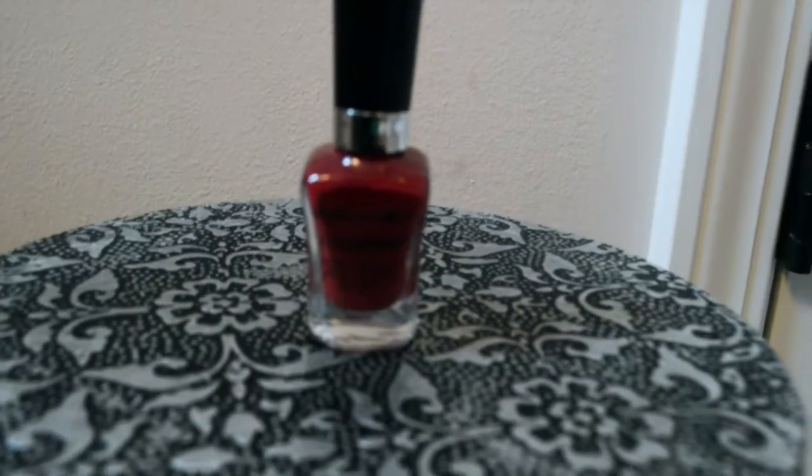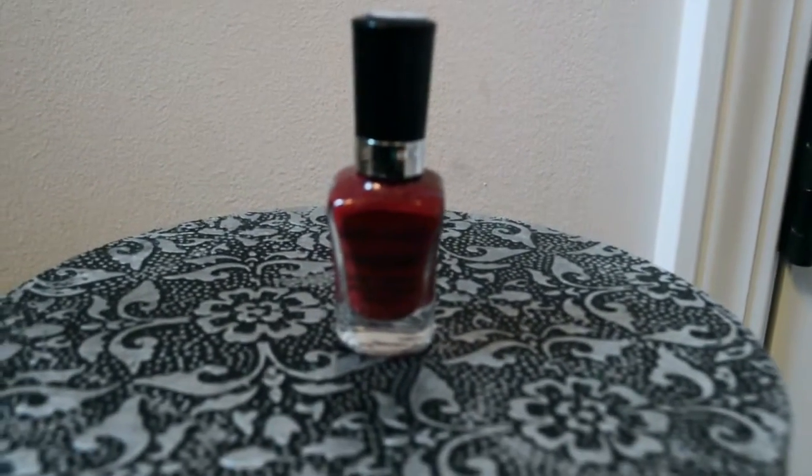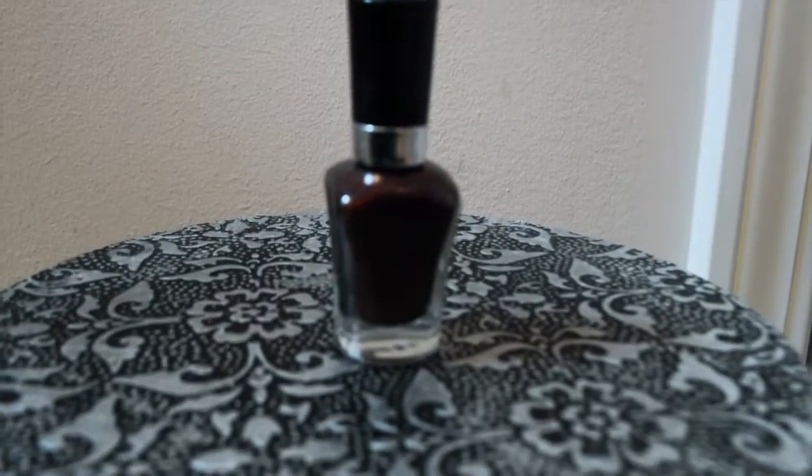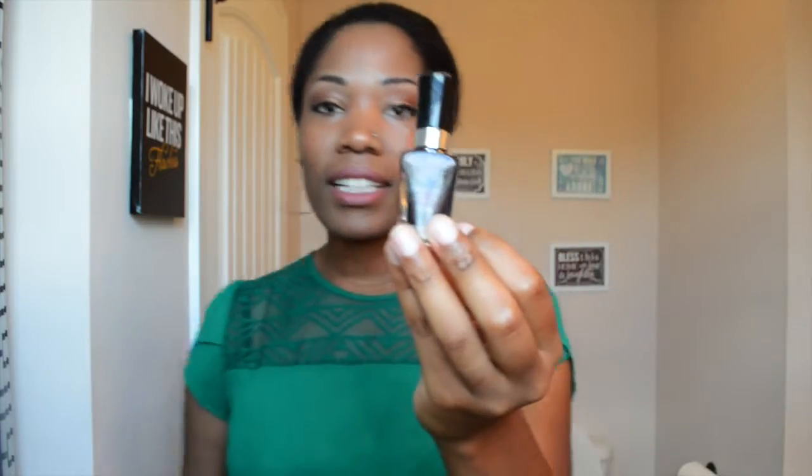Starting off with Wet n Wild. This one is called Haze of Love — it's a pretty, kind of burgundy color. I think it's really pretty for the fall. Another Wet n Wild color is Under Your Spell. It's a very dark black-burgundy type color. I think it's really pretty.